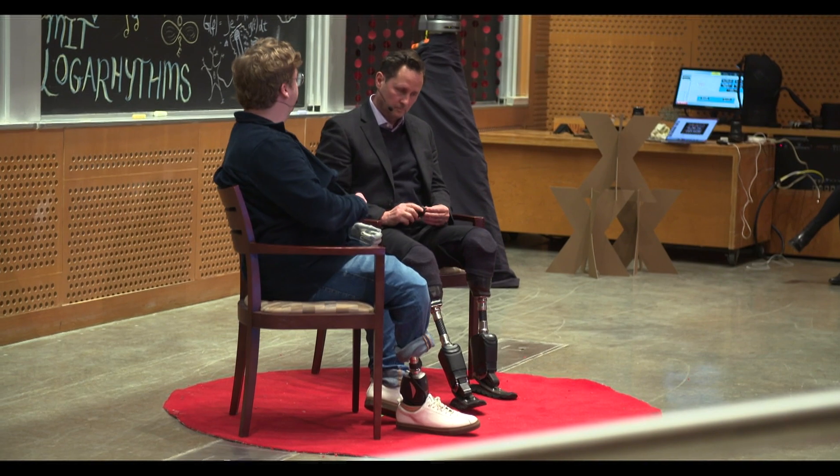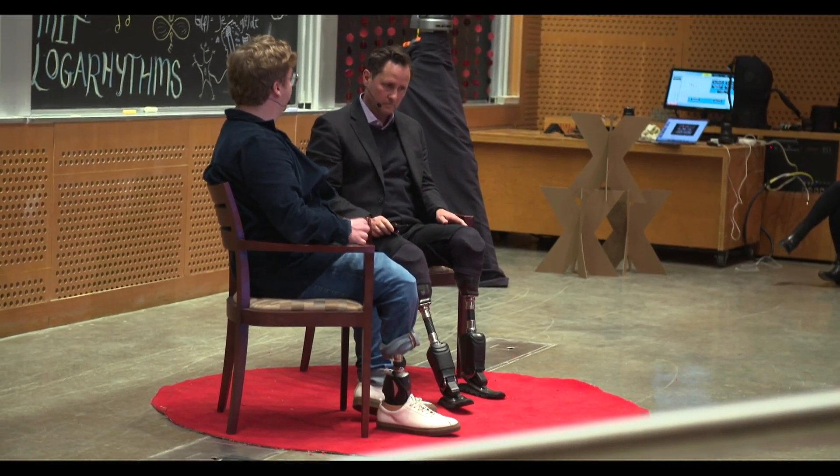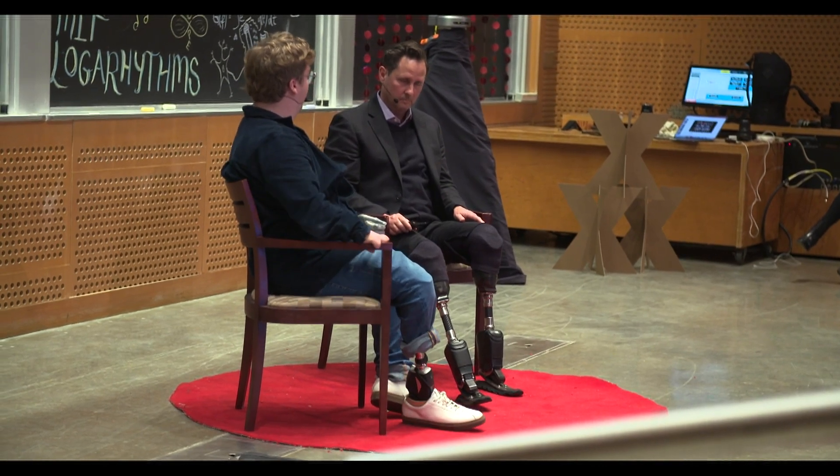Hugh, you often talk about your work ending human limitation and disability. But there are many people — and I put myself in this category — who feel quite proud using that term because of the sense of community you get. And some people feel that they don't have anything that needs curing or fixing. I'm working diligently, as are tens of thousands of other scientists, engineers, and clinicians around the world, to advance technology for individuals that are not happy with their state of experience of disability and very much want change.